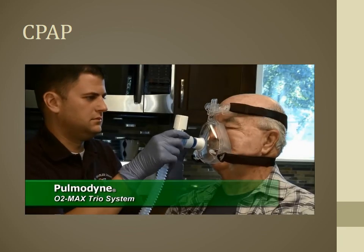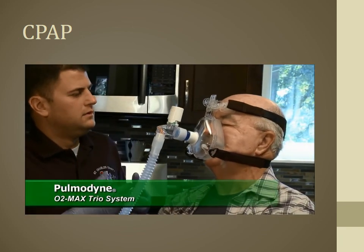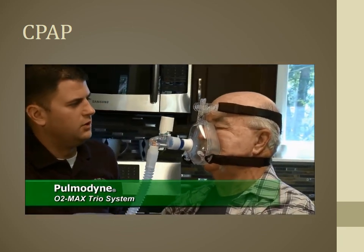Over the years there's been a real paradigm shift from pharmacology-heavy CHF treatment toward CPAP, which has become the standard of care. Today's product from Pulmodyne is the O2Max CPAP Fixed System — let's look at some of its innovations.